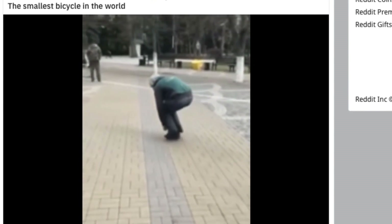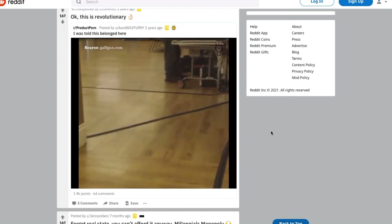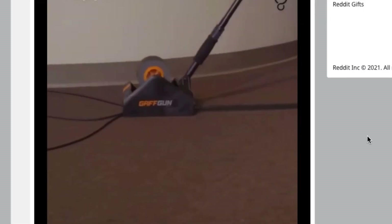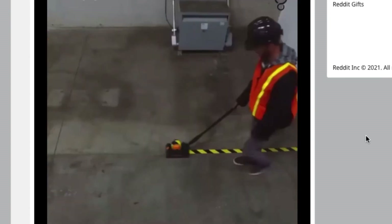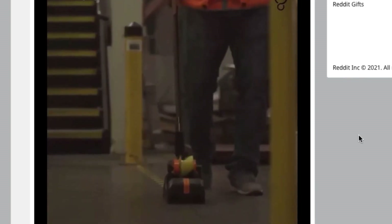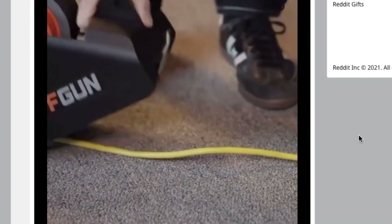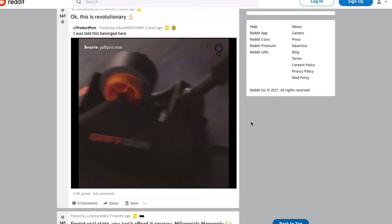The smallest bicycle in the world — I'm surprised it holds an entire person and doesn't break into a million pieces. That's crazy. Gaff gun — it tapes wires to the ground. Actually that is really cool if you're in charge of setting up a venue for an event or you work with audio/video equipment on the daily. That's pretty cool, but for the average Joe it's a little overkill.